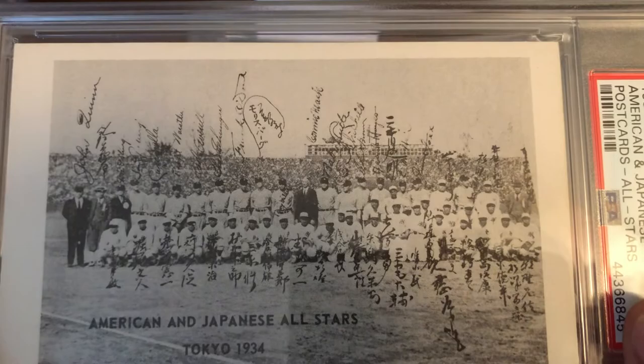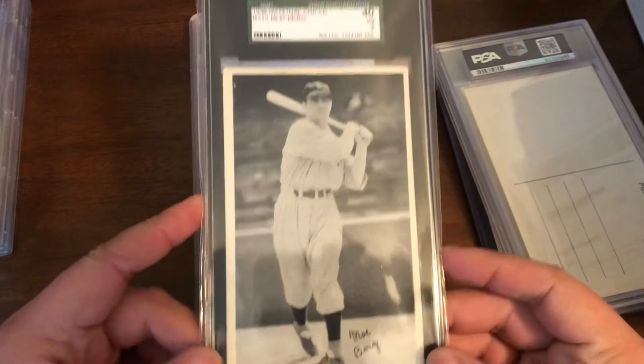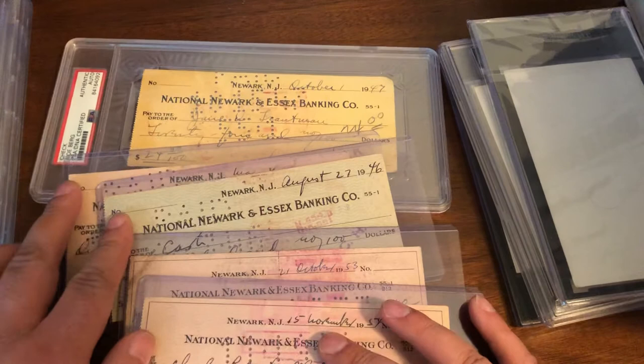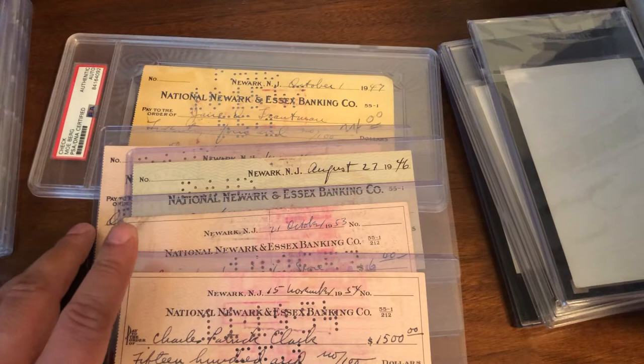Especially with how prices have been on these. Next up we have a 1936 National Chicle Moe Berg in SGC 3, and I am perfectly happy with that. And then finally we have a nice little collection of checks — I have a total of five checks from Moe Berg made out to Princeton University and a couple of other different people. I've just been very lucky picking a lot of these up.